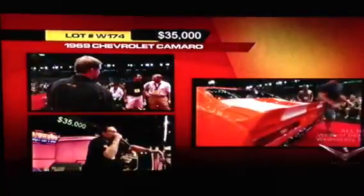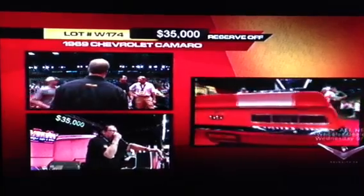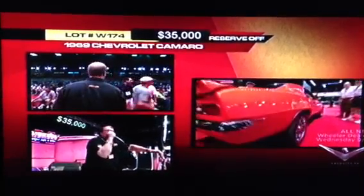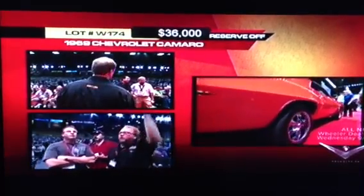Great color combination, it's got some wheels on it — great-looking car. And not that long ago, if somebody had a '69 Z28 or '69 SS Camaro, the thought of modifying it like this would have been heresy.